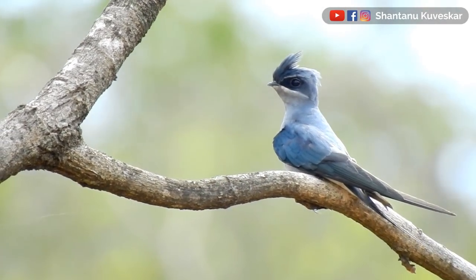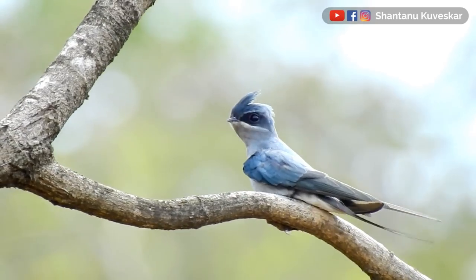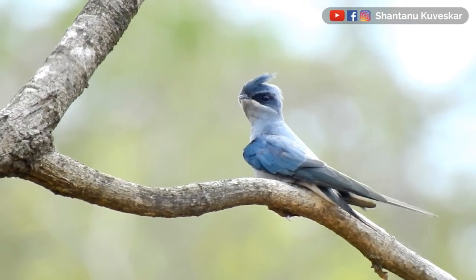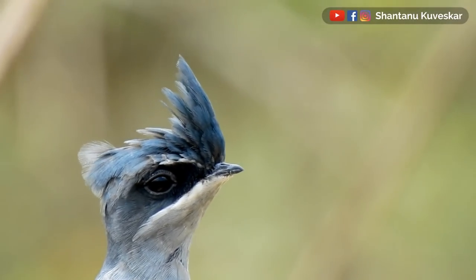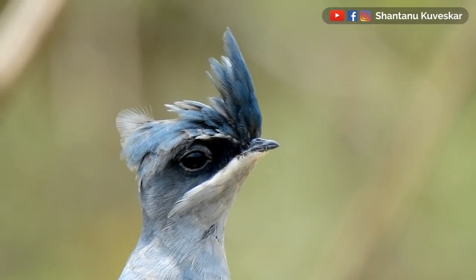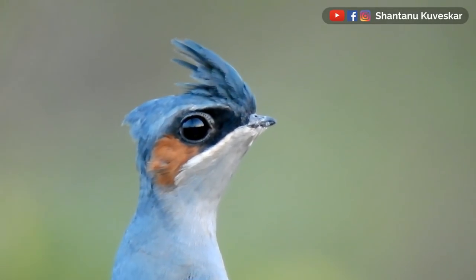It is also a kind of ignored species by bird watchers because of its aerial habitat. It is a slender bird of 20 cm in length. Both male and female are similar in size, but the female has a white moustache stripe while the male has chestnut ear covers. Both have a crest and a deeply forked tail.